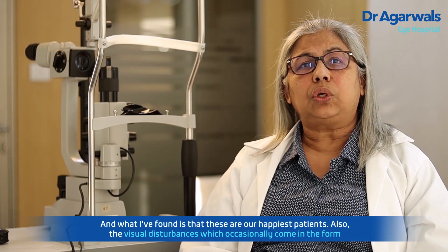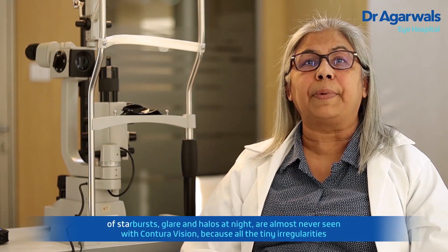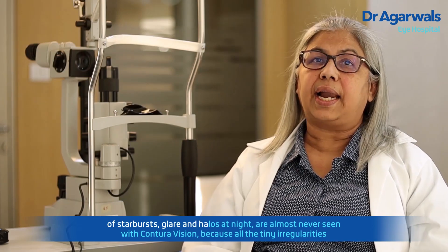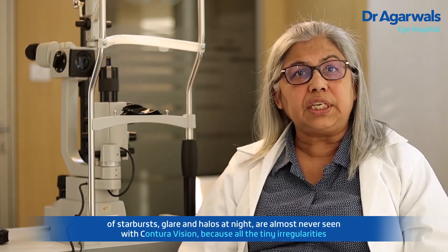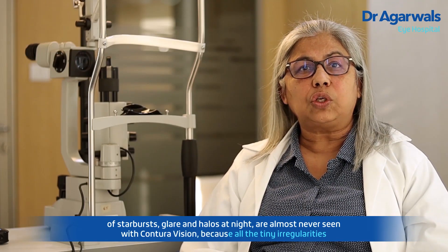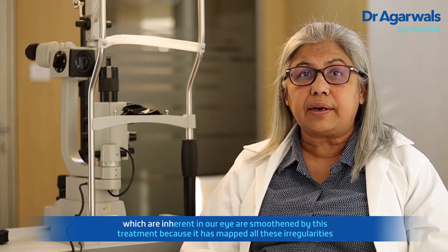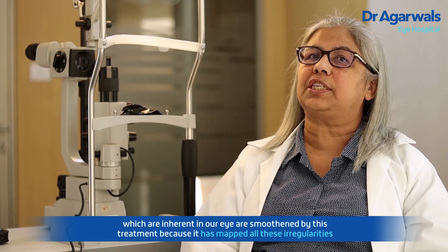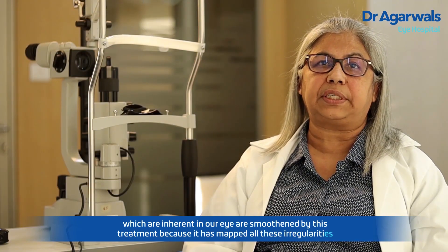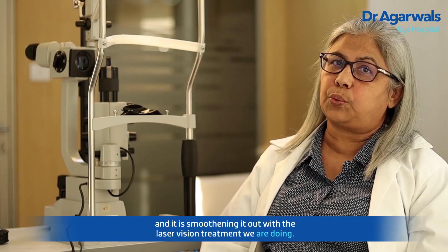Also, the visual disturbances which occasionally come in the form of starburst, glare and halos at night are almost never seen with Contura vision, because all the tiny irregularities which are inherent in our eye are smoothened by this treatment — it has mapped all these irregularities and is smoothening them out with the laser vision treatment that we are doing.